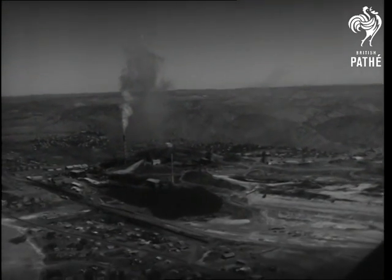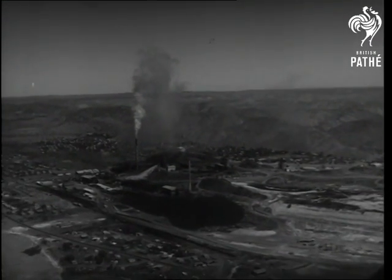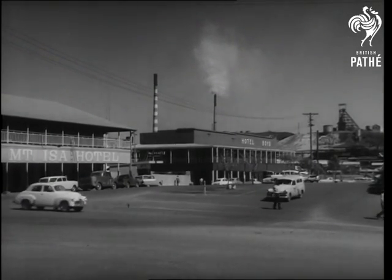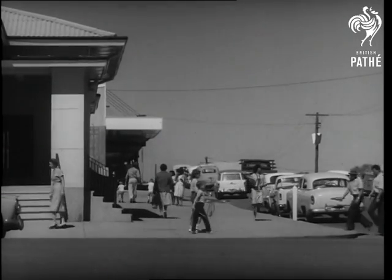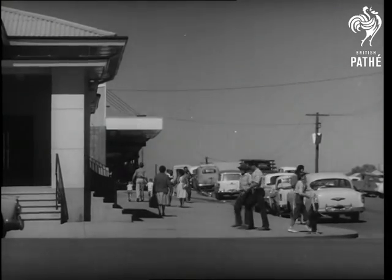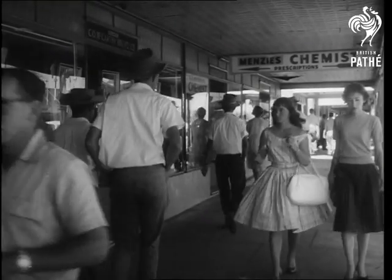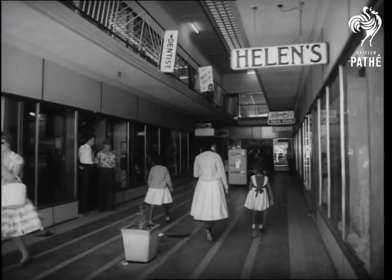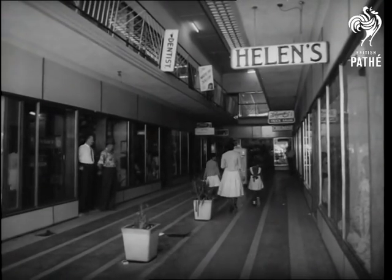1,400 miles from Brisbane on the Cloncurry Gulf Field in Western Queensland is Mount Isa. The original township has given way to a modern and thriving city, an attractive town with wide streets and modern facilities. It's a prosperous town and the shops are as modern as any in Australia — shops in the main streets, shops in arcades like this one.